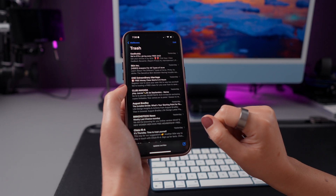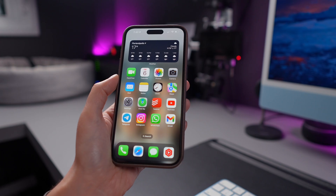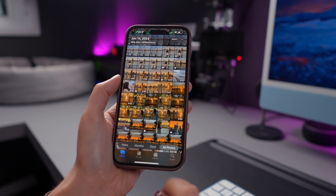First, even though the iPhone doesn't have a dedicated trash folder, many apps have a recently deleted folder that you can clean up. The Photos app, for example, is one of them.